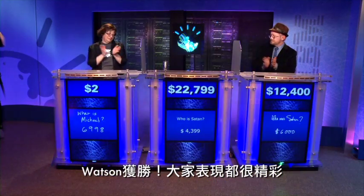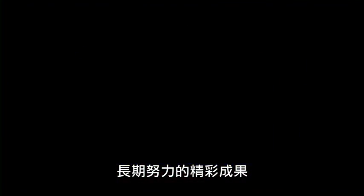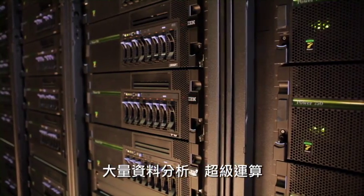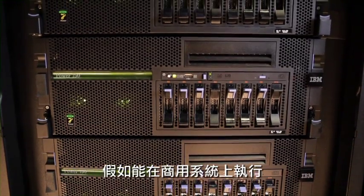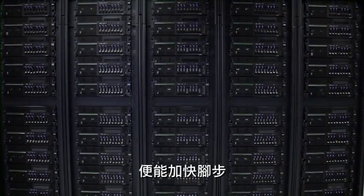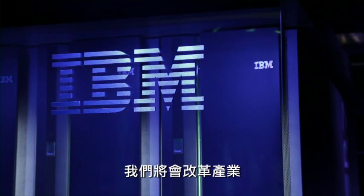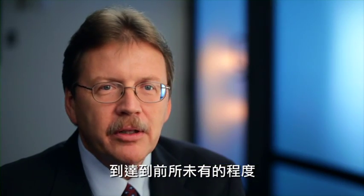Watson wins the game. Watson is the culmination of a long commitment to speech recognition, large data analytics, and supercomputing, all coming together at this point in time. We knew that if we could get this to work on a commercial system, the rollout into other fields of deep Q&A would be greatly accelerated. We're going to revolutionize industries at a level which has never been done before.